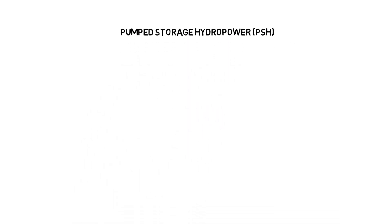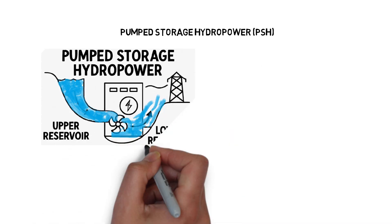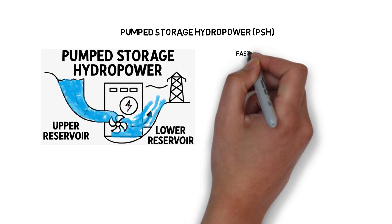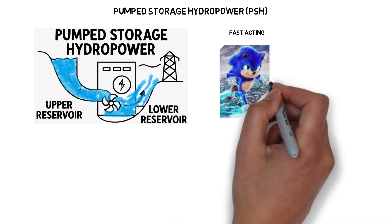Pumped storage hydropower, or PSH, is the most widely used form of grid-scale storage. It pumps water uphill when demand is low and releases it to generate electricity when demand spikes. It's efficient, durable, and can respond in seconds.